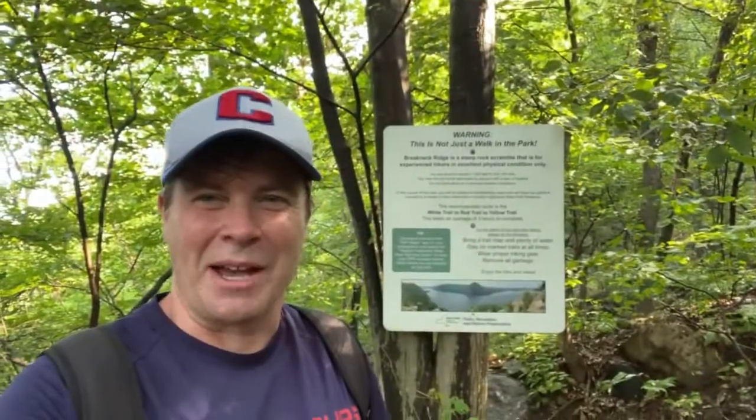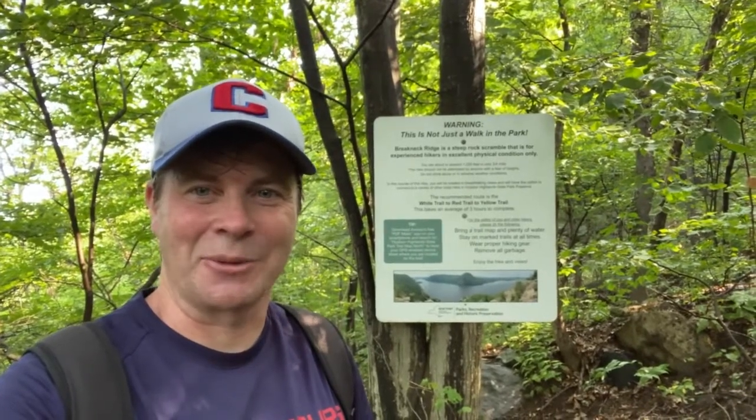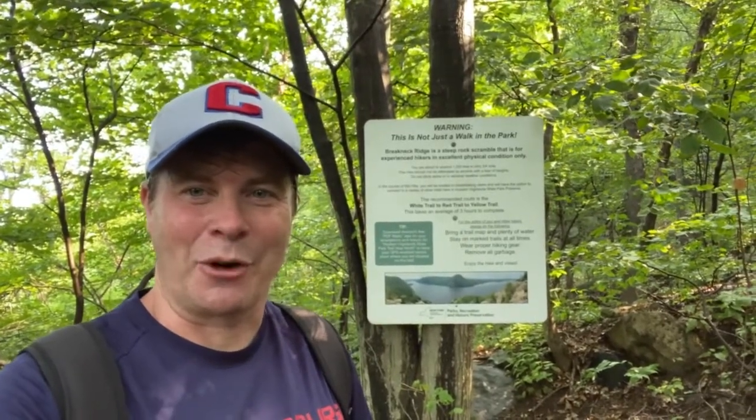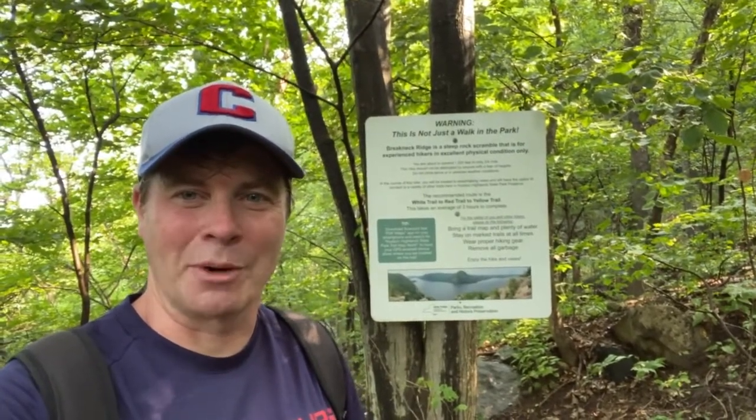As you're about to head up Breakneck Ridge there are plenty of disclaimers saying that this is a strenuous hike and it's not for the faint of heart, so make sure you follow all the guidelines before you embark.